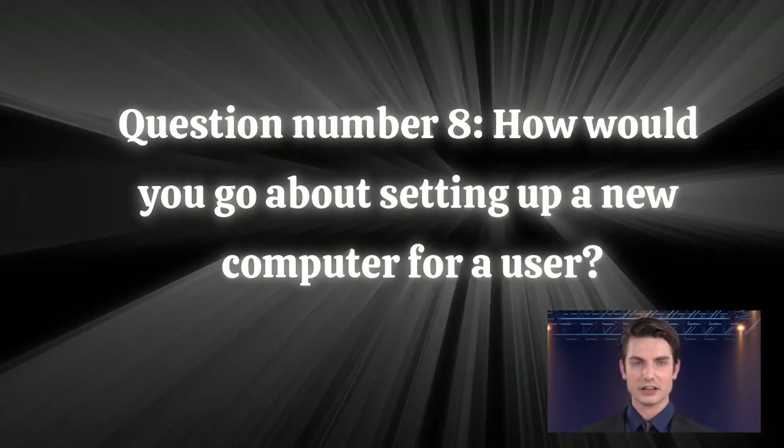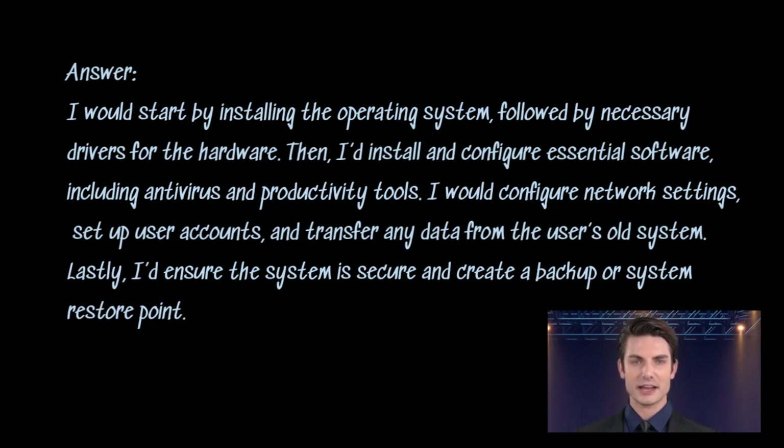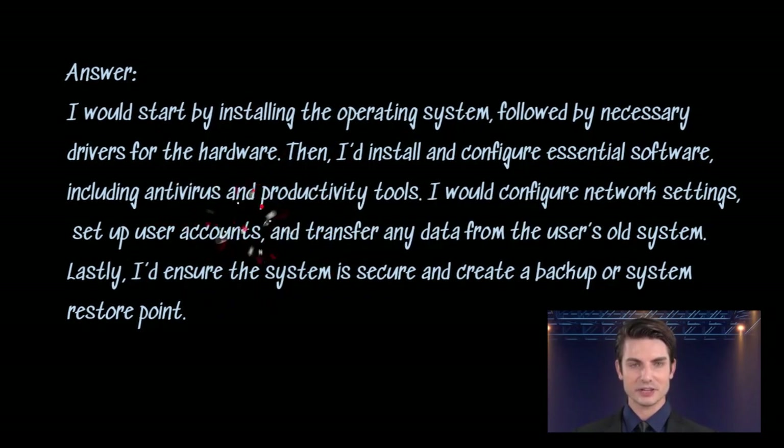Question number eight: how would you go about setting up a new computer for a user? Answer. I would start by installing the operating system, followed by necessary drivers for the hardware. Then I'd install and configure essential software, including antivirus and productivity tools. I would configure network settings, set up user accounts, and transfer any data from the user's old system. Lastly, I'd ensure the system is secure and create a backup or system restore point.